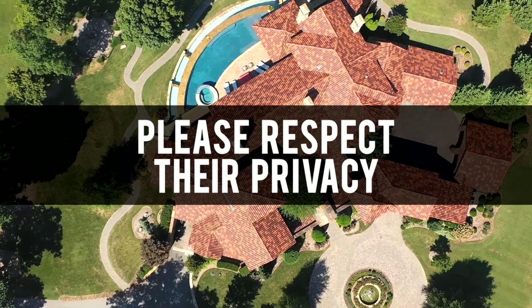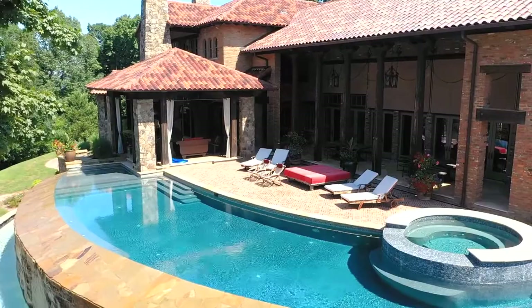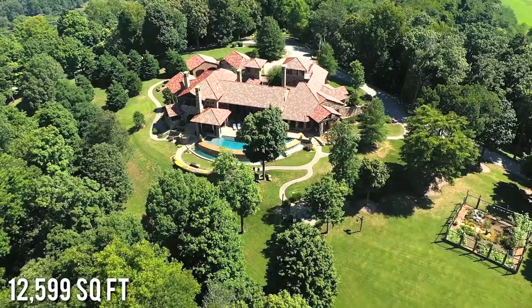For obvious reasons we won't be releasing the direct address of the home, and we encourage you to respect his privacy by not sharing the address or visiting the home at any time. But if we had to guess, with the home up for sale, Kenny is probably residing elsewhere — maybe down in his home in the Virgin Islands.